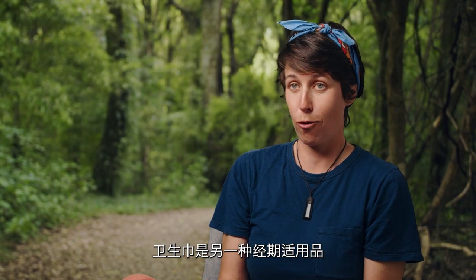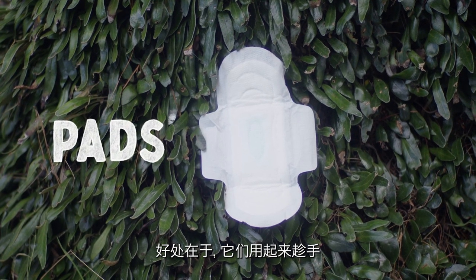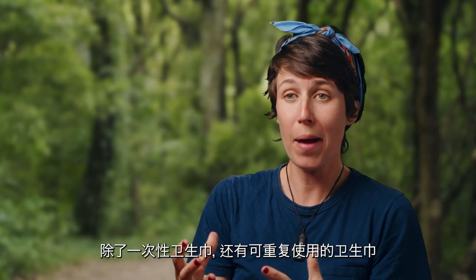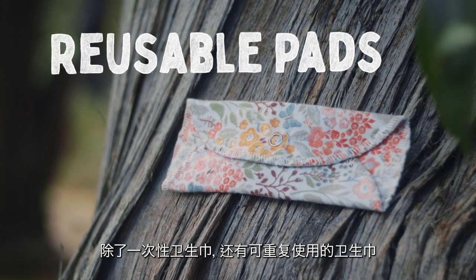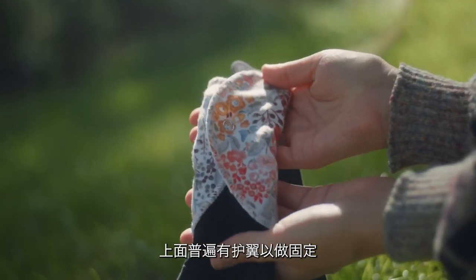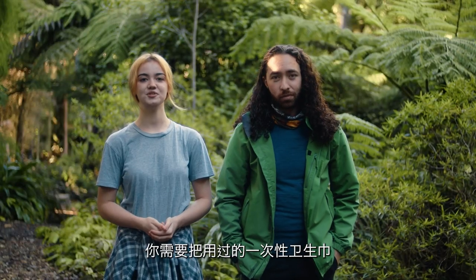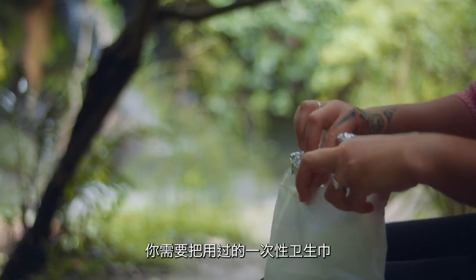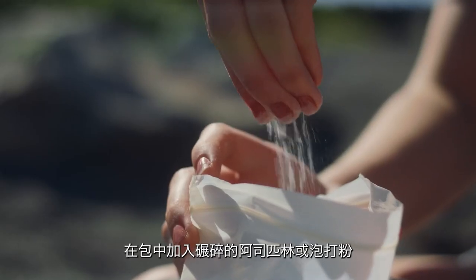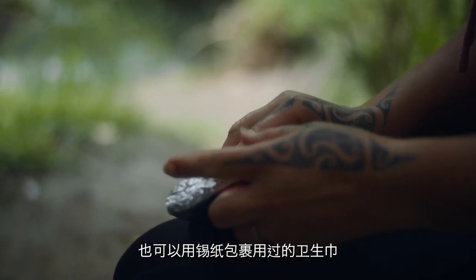Another product you can use for your period is a pad. Pads are great because they are really easy to use. Along with disposable pads, there are also reusable pads, which go into your underwear and usually have a clip at the bottom to stay in place. If you're going to be in the outdoors for more than a day, place your used disposable pads in a plastic sealable bag to dispose of later. Adding a crushed aspirin or baking powder to the bag will help reduce odour, as will wrapping used products in tin foil.